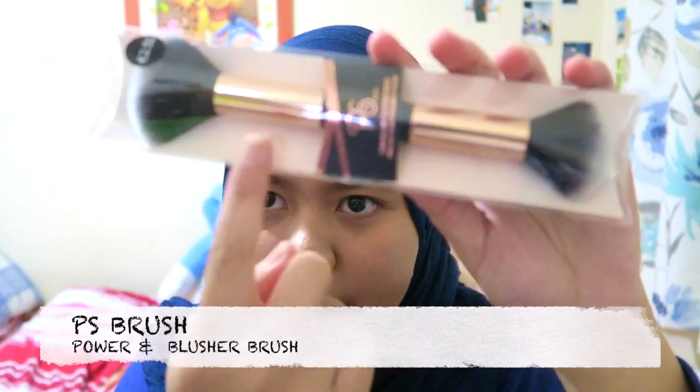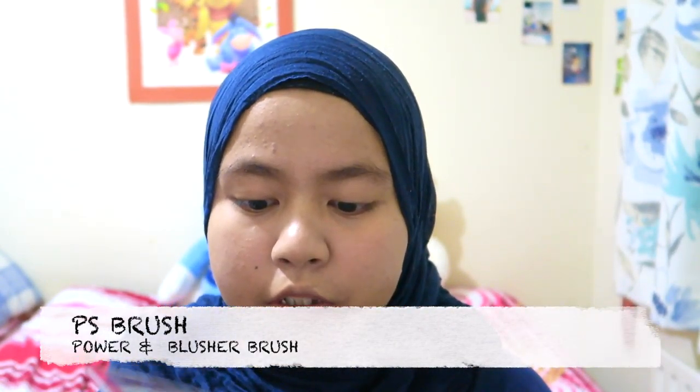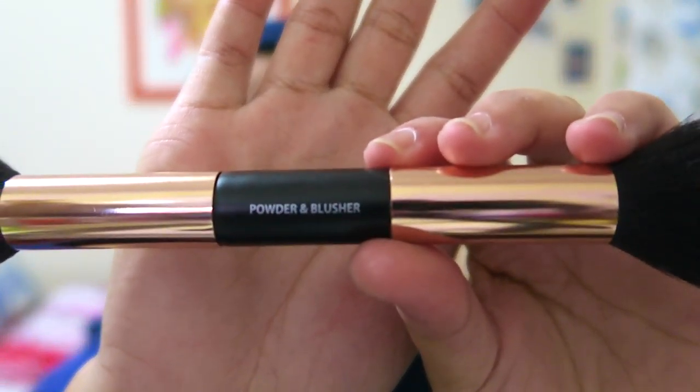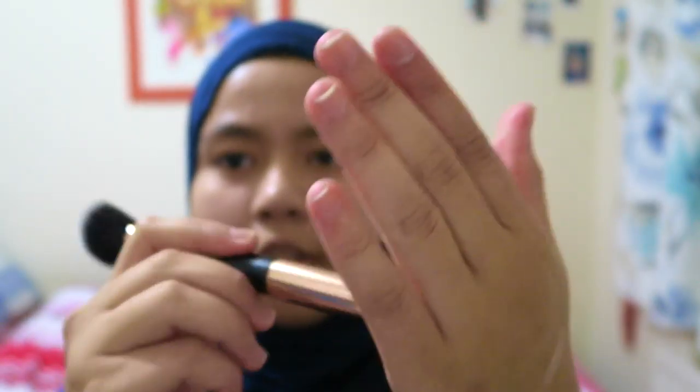The last brush I bought is a powder and blusher brush. I already have a blush brush but I wanted a new one because it's only 2 euro 50 cents — so cheap! It's so fluffy. This side is for blush and this one is for powder — just dab it on your face like this.